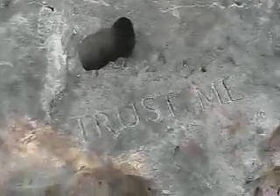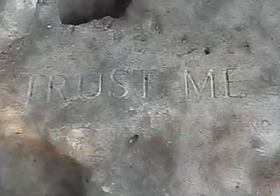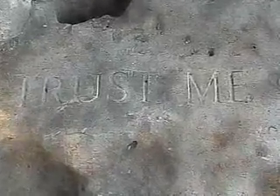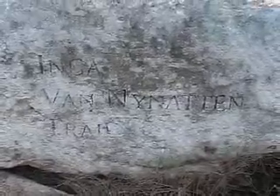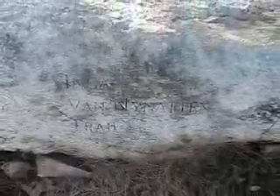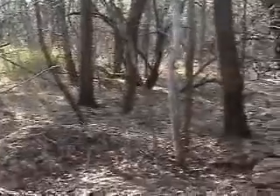Some smart and forward-thinking people have been instrumental in setting aside areas like this one to protect the aquifer's recharge zone. 'Trust me' was one of the favorite sayings of one of these people, Inga Van Ninetan, who died of breast cancer at only 30 years old. Inga helped to create this green space in San Marcos that's the beginning of water's journey to your tap.